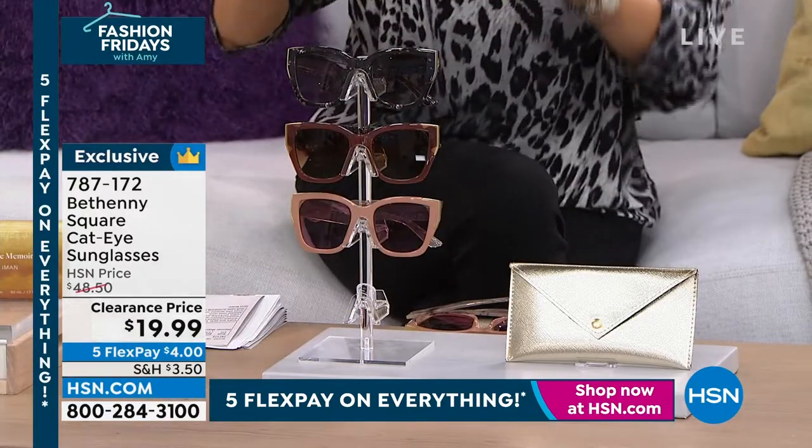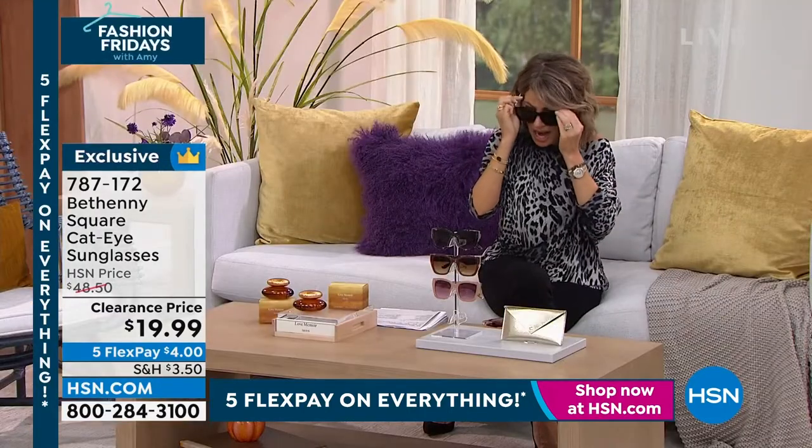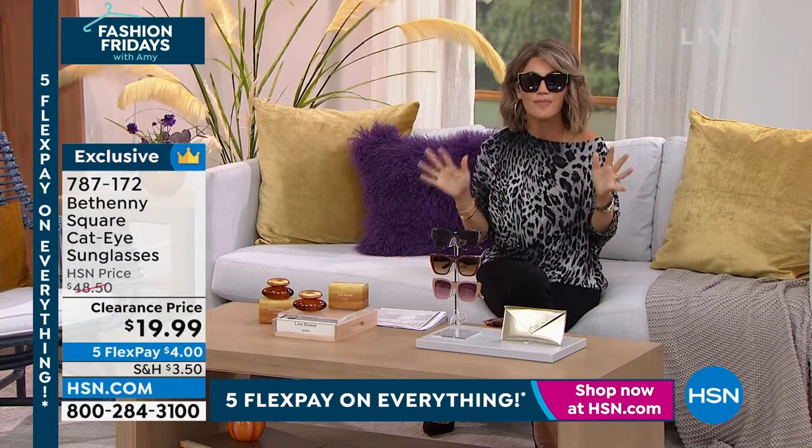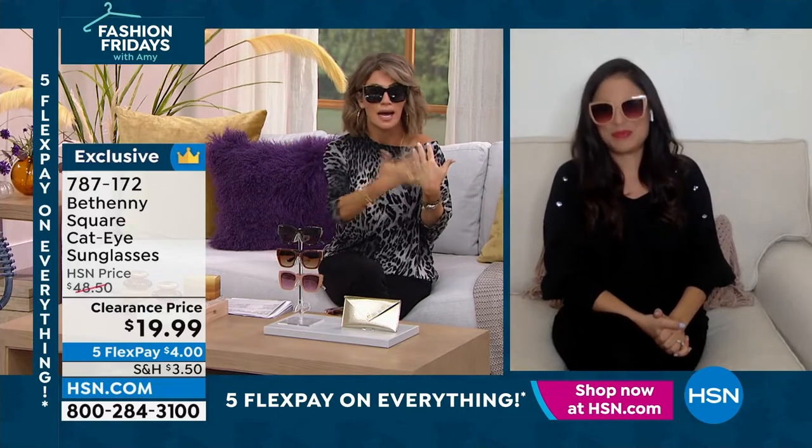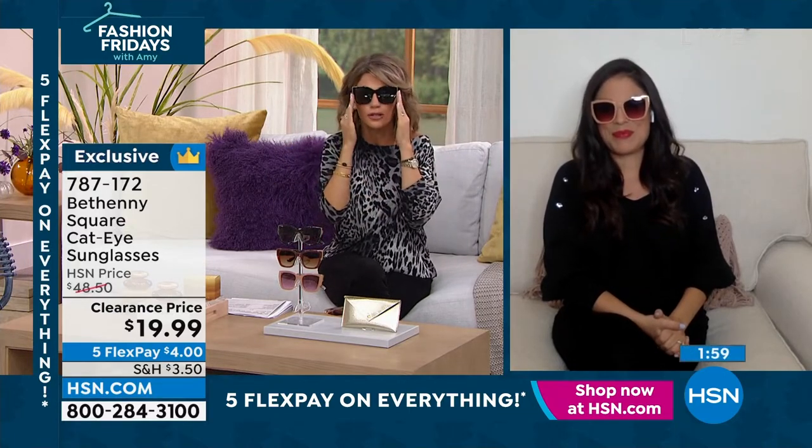Brendan Gascon is joining us — she is the brand ambassador. I love everything that we have from Bethany. How cool are these glasses? They look like a designer glass from YSL, Chanel, Gucci that you spent $300 or $400 on.